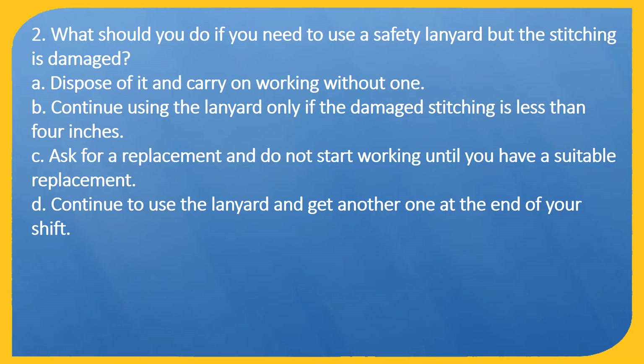Question 2. What should you do if you need to use a safety lanyard but the stitching is damaged? A: Dispose of it and carry on working without one. B: Continue using the lanyard only if the damaged stitching is less than 4 inches. C: Ask for a replacement and do not start working until you have a suitable replacement. D: Continue to use the lanyard and get another one at the end of your shift.